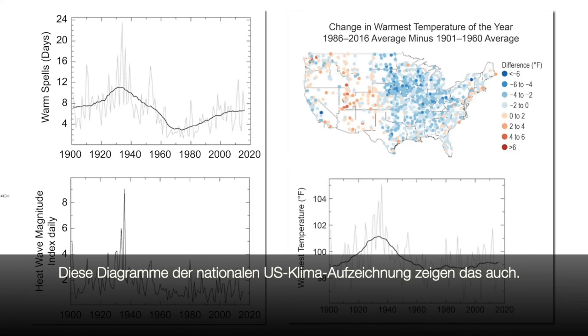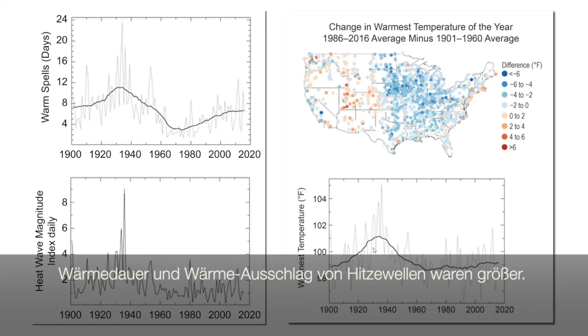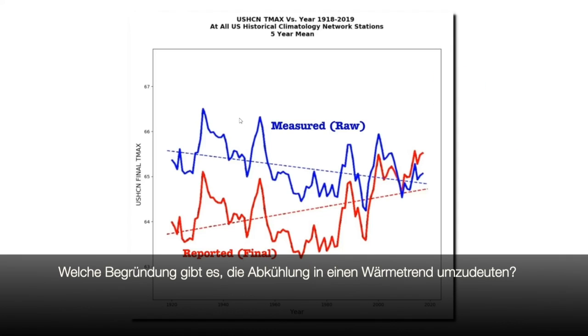And these graphs from the U.S. National Climate Assessment show the same thing. The length of warm spells used to be longer, the magnitude of heat waves used to be much higher, and the warmest temperature of the year used to be much higher across most of the country. So what justification does NOAA have for turning this cooling trend into a warming trend?